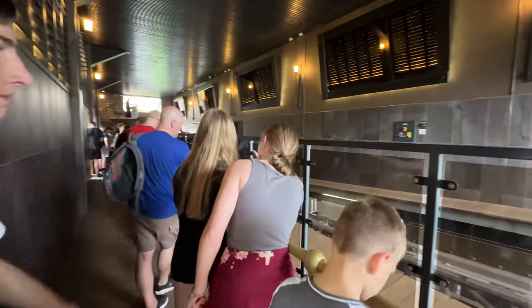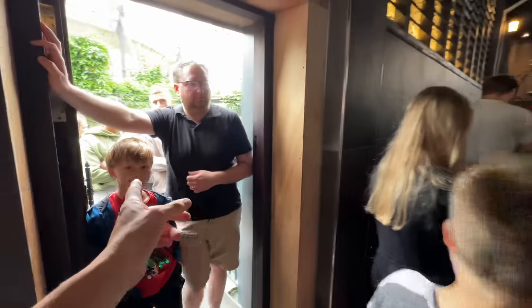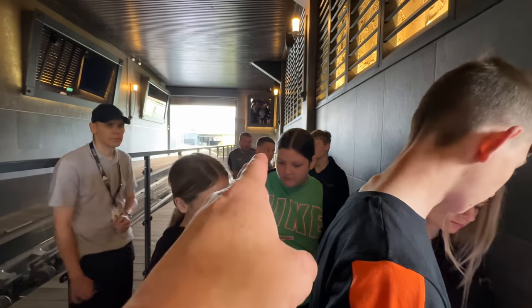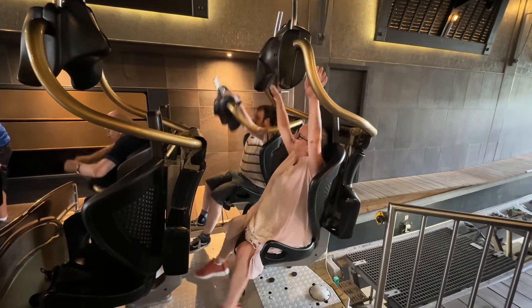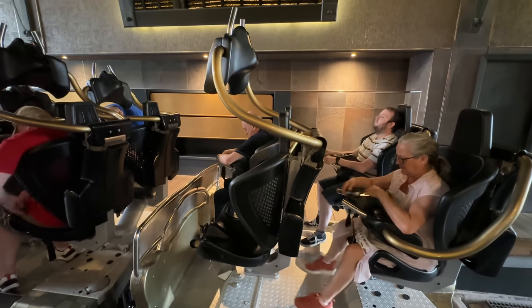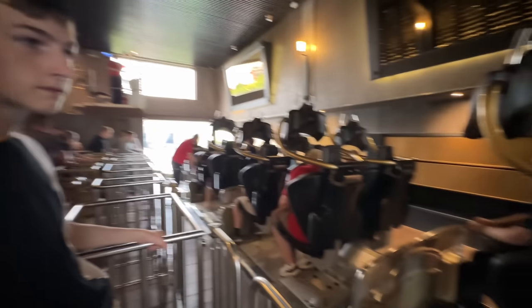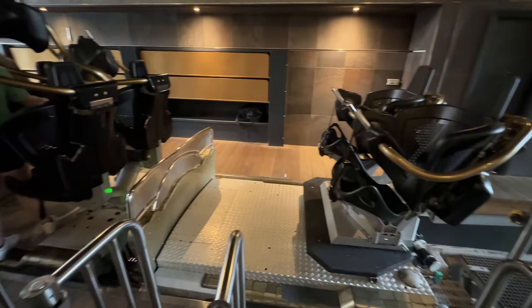Here we go then — Speedy Pass entrance. Actually, it's quite a big queue even for Speedy Pass — I'm pretty surprised at that. So this is where you'd normally walk through for the general queue; we've just skipped down from the Speedy Pass entrance. We scan our tickets just here. So these are the sort of restraints you get on this ride — you just pull them down — nothing going over your actual shoulders at all, which does make you feel like you're going to come out of your seat on some parts of this ride.